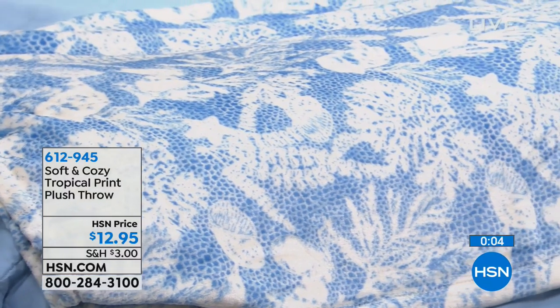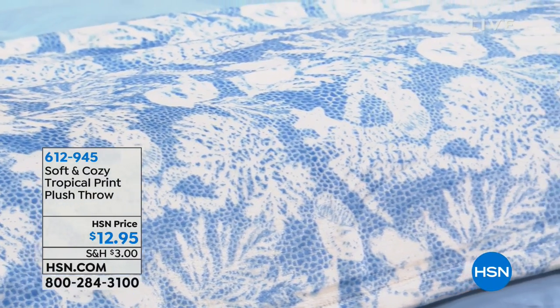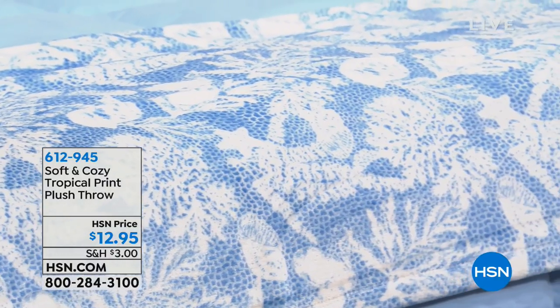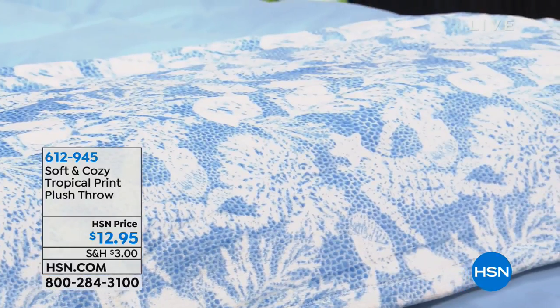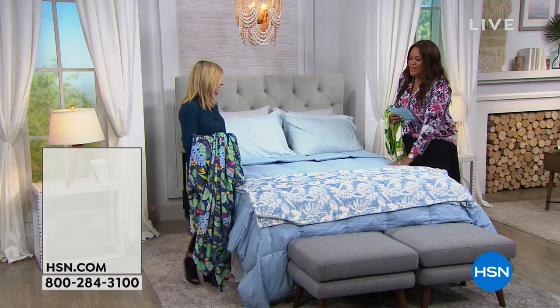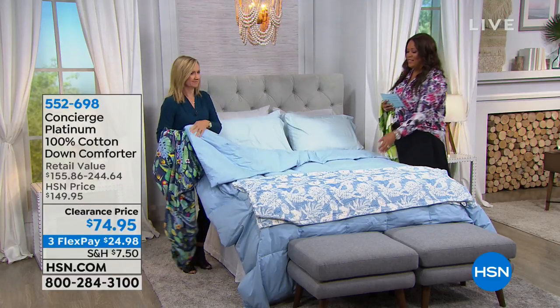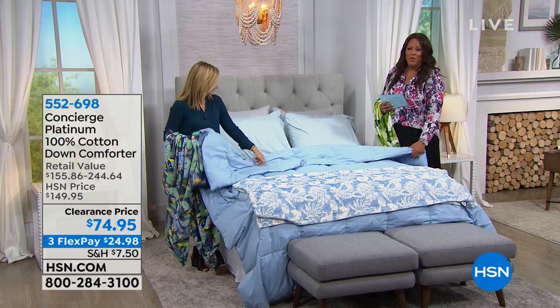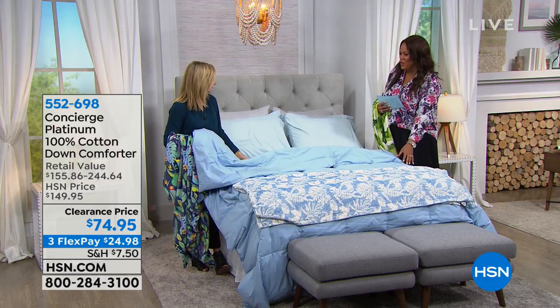Just want to remind you of the down comforter — 100% cotton, beautiful down comforter that you don't have to dry clean. This is the beautiful blue. We have so many serene, calming, gorgeous colors: beige, blue, gray, ivory, lavender — you just don't see that often. Last call on the leopard — only left in twin. Sage green is beautiful. And then white, which you can use with a duvet cover.